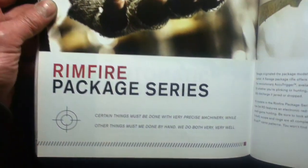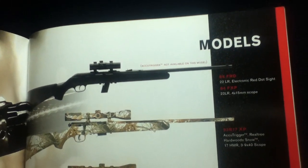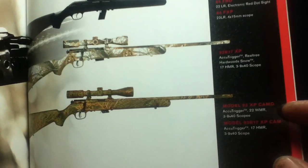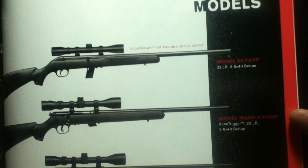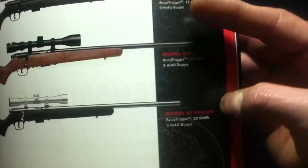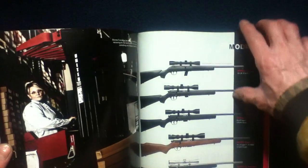The Rimfire Package Series includes rifles that come with small scope options. Models featured are the FRD, FXP, Model 64s, the 93 R17 XP, 93 XP Camo, 93 R17 XP Camo, GV XP Camo, and 93 FVSS XP — more scope packages are shown.